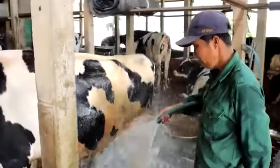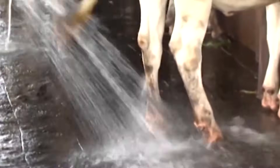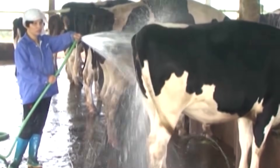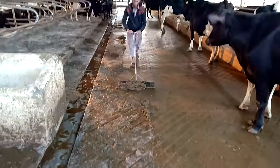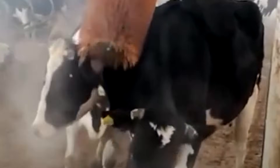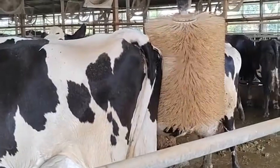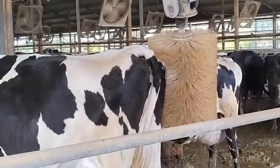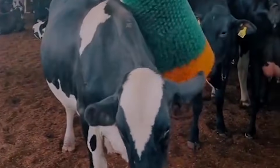Cleanliness doesn't stop at bedding. Walkways and holding areas are washed several times throughout the day to prevent slips and reduce mud and manure buildup. These constant cleaning cycles help maintain hoof health and minimize injuries. And then there's one of the cow's favorite innovations — the automated rotating brush. At any moment, a cow can step under the brush to scratch, massage, and groom herself. Beyond being adorable to watch, these brushes reduce stress and improve circulation, which again ties directly to milk production.